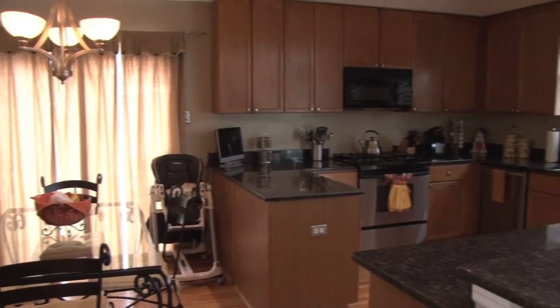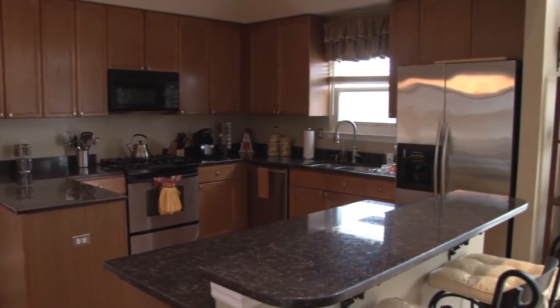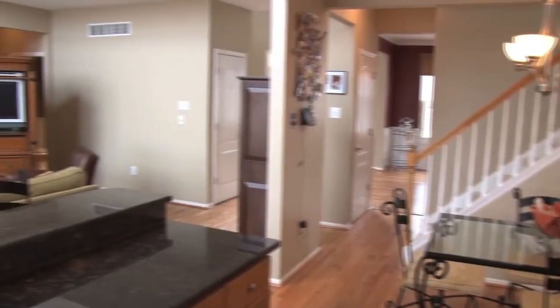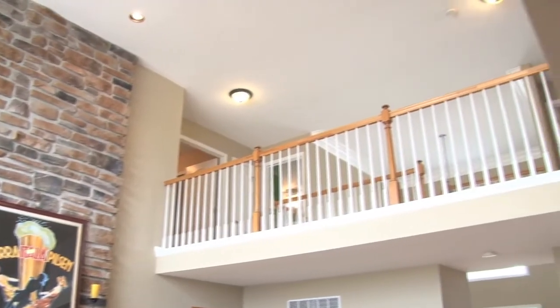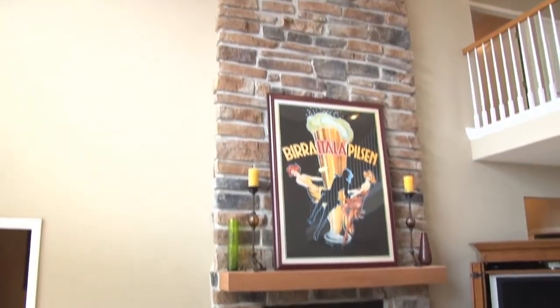The spacious eat-in kitchen features hardwood flooring, oak cabinetry, granite counters, and stainless steel appliances. One of the highlights of this Gladwin Grand Model is connected to the eat-in kitchen — a two-story family room, perfect for entertaining with floor-to-ceiling fireplace.